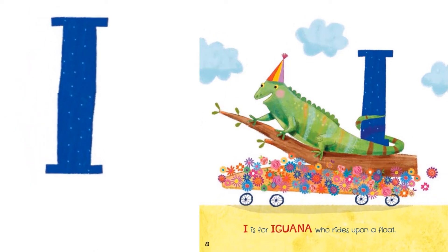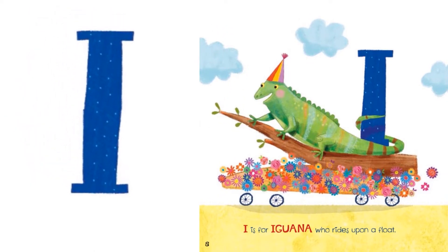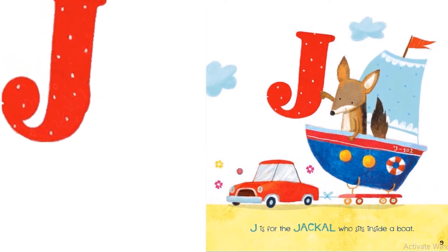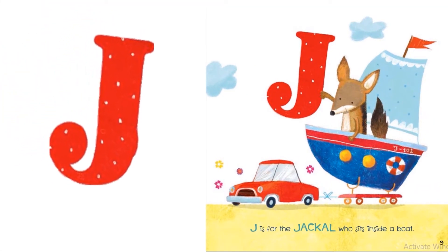I is for the iguana who rides upon a float. J is for the jackal who sits inside a boat.